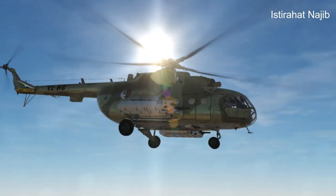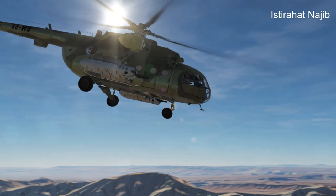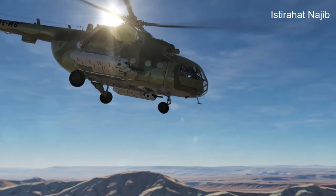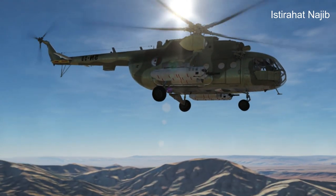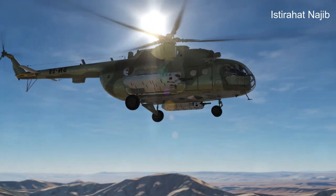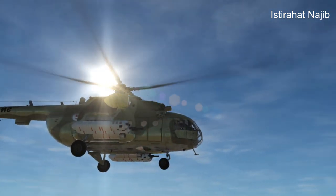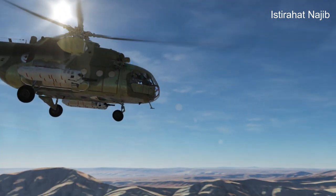The Mi-17 is a medium-lift transport helicopter developed by the Soviet Union and currently produced by the Russian helicopter manufacturer Mil Moscow Helicopter Plant. It is an upgraded variant of the earlier Mi-8 helicopter and has been widely exported to numerous countries around the world. Here are some key features and characteristics of the Mi-17.